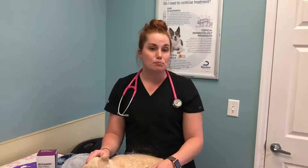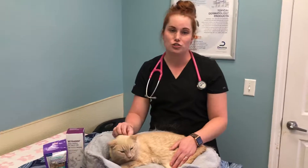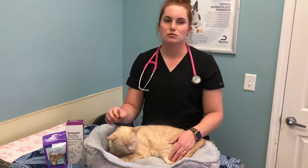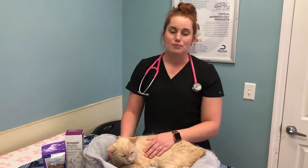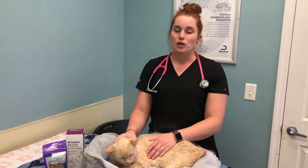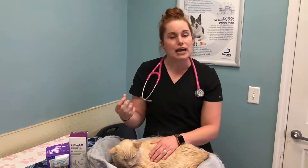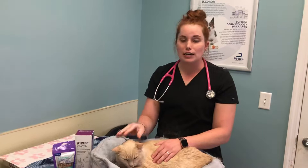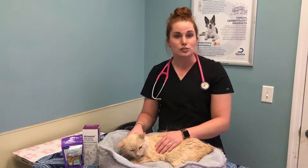Those are easier things than brushing your cat's teeth that you can provide every day to help manage their dental care at home. So can cats get cavities? They definitely can. A lot of times cats end up getting what we call neck lesions, which is kind of like a cavity where the tooth meets the gum line. Cats are also prone to resorbing their tooth roots.